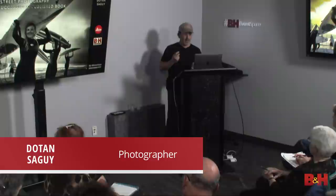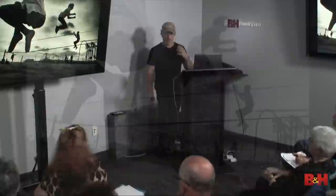Thank you everyone for coming, and thank you everyone on the live feed. A big thank you to B&H for having me here once again — not even a year ago on a different topic. Today's talk is going to be specifically about my project on Venice Beach, which you might have seen online a little bit already.